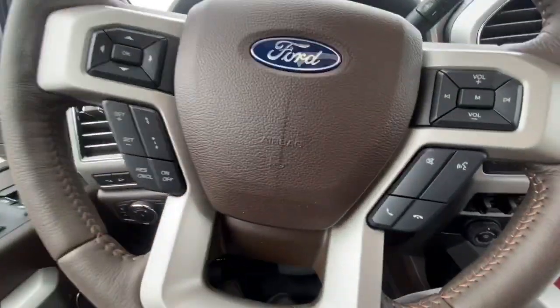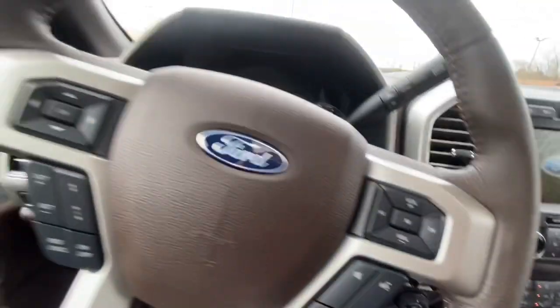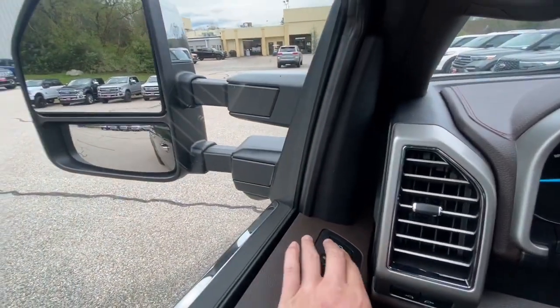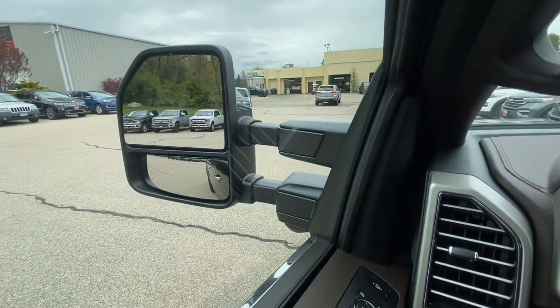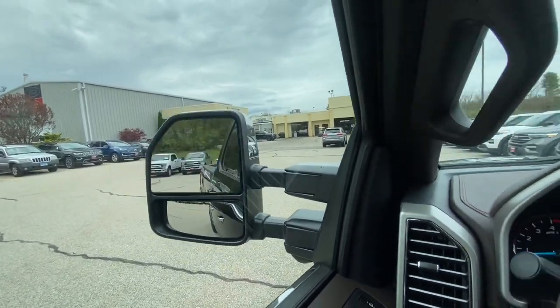It's push-to-start — hold the brake pedal and push the button to start. Your 'Built Ford Tough' sign pops on. Then I'll show you the side mirrors — watch them fold out and come back in. Press this button and your mirror comes in, then goes back out. How awesome is that?